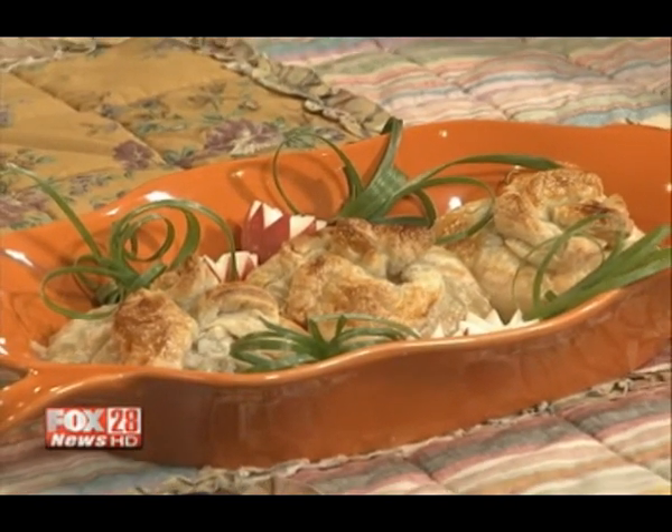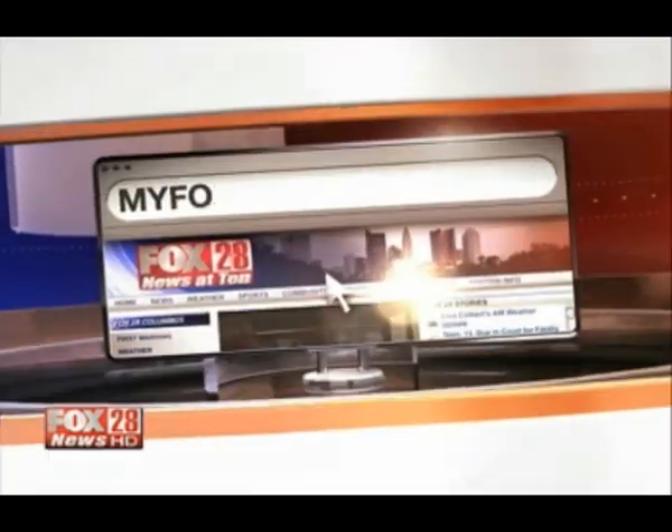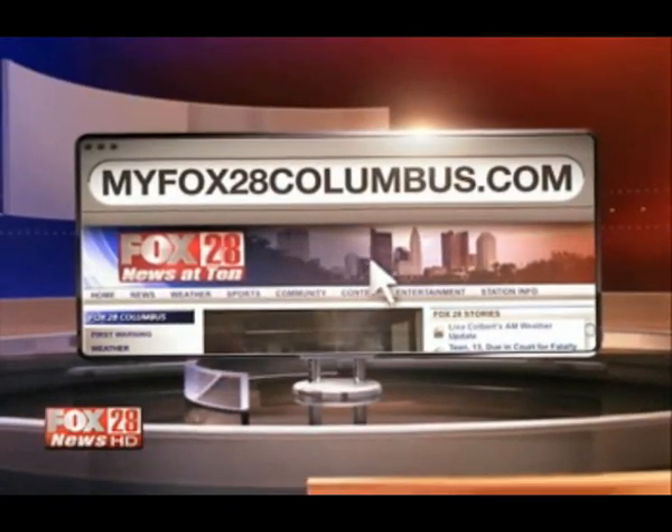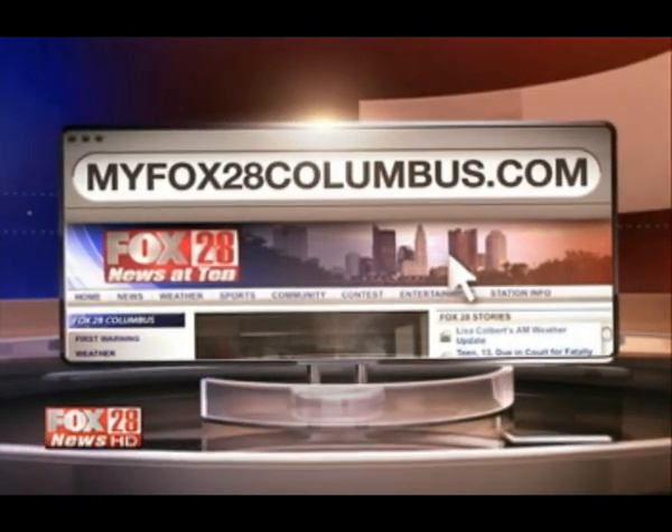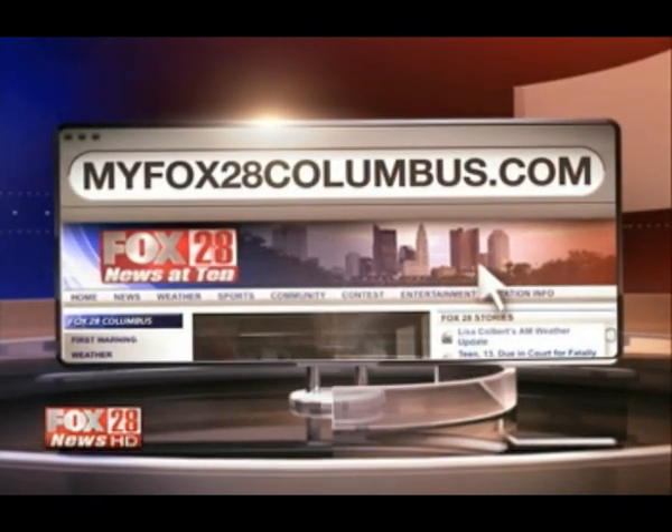Cheddar Purses — that's it! The recipe is at MyFox28Columbus.com — click on recipes. I'm going to take one bite. Andy's already eyeing me; he wants me to share. It's good. Delicious. Super easy — you can't beat it. Gooseberry Patch Ladies, thank you so much.